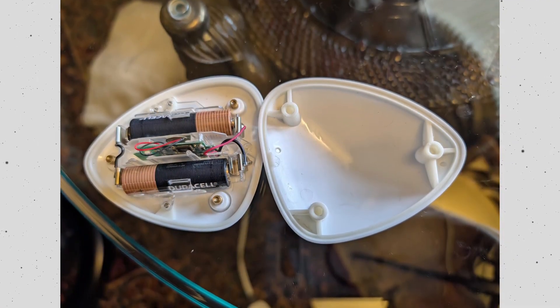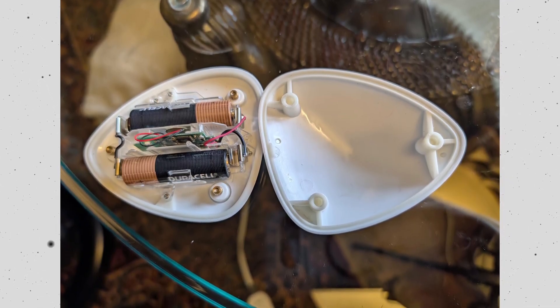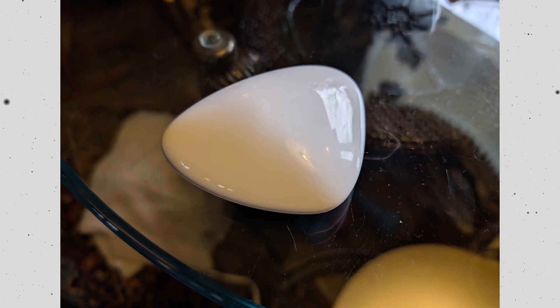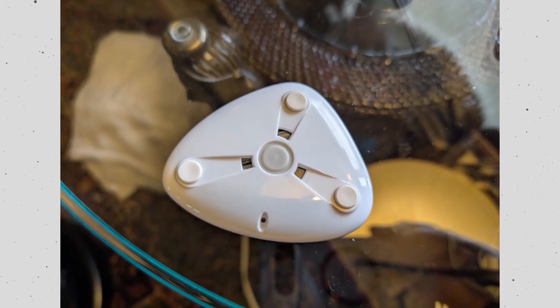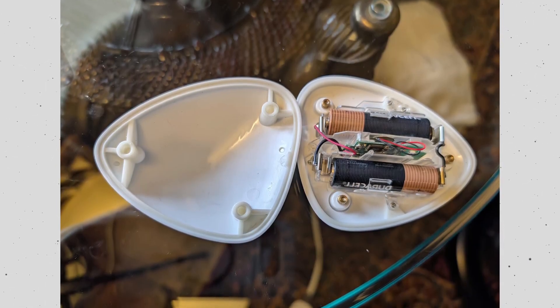What is this triangular puck with a visible chip inside, made of white plastic? A sleek triangular plastic object with what appears to be a Bluetooth chip inside — no buttons, no markings other than a mysterious internal circuit. It's light, smooth, and resembles some sort of wireless gadget. Does anyone know what this could be?